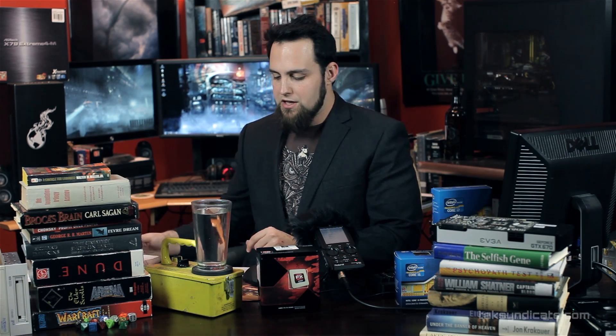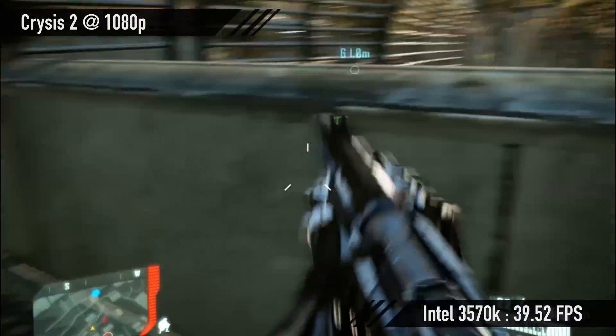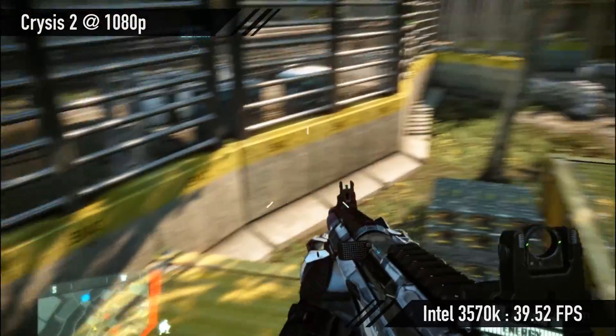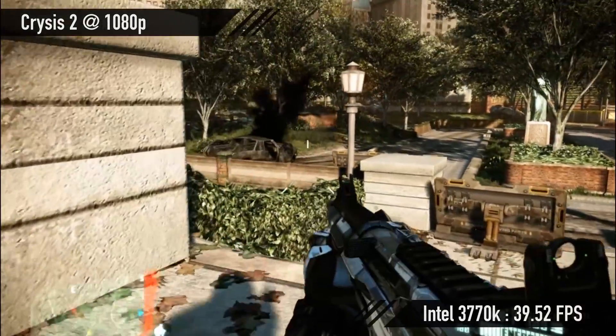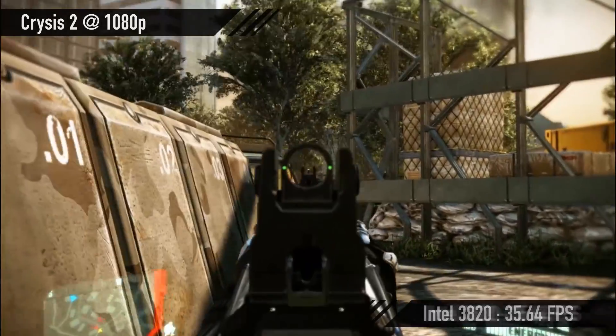All the tests were done with the exact same graphics card — a 7870. First, we benchmarked Crysis 2 at 1080p and 1440p. At 1080p, the FX8350 got 29.84 fps, the 3570K got 39.52 fps, the 3770K got 39.52 fps, and the 3820 got 35.64 fps. As you can see, the Intel CPUs do a better job in Crysis. Moving to 1440p — that's 2560 by 1440 for those with 27-inch or 30-inch 16:9 monitors.